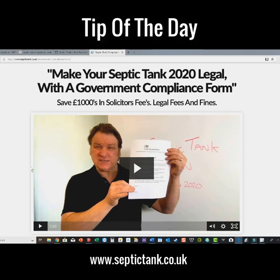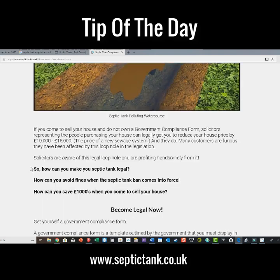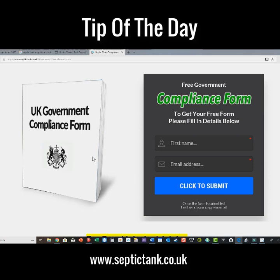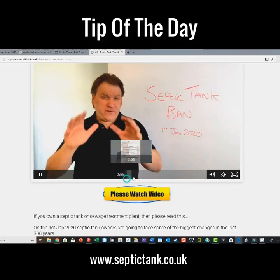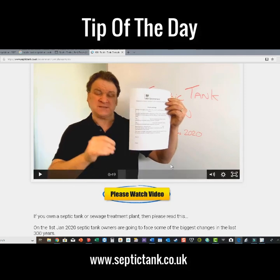There's a video on that page — different to this one — but the important part is: scroll down to the bottom and you'll see where you can get your free government compliance form. All you need to do is put your name and email address and click submit. I will then send you a government compliance form like the one you can see me holding in the video there. That's what the form looks like.